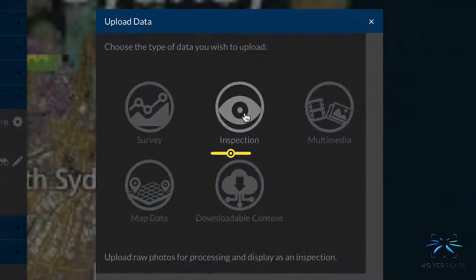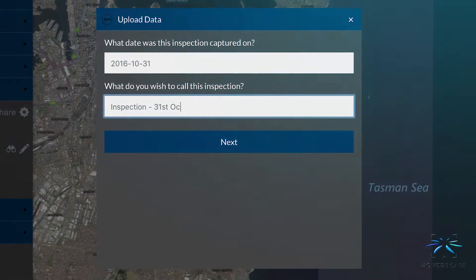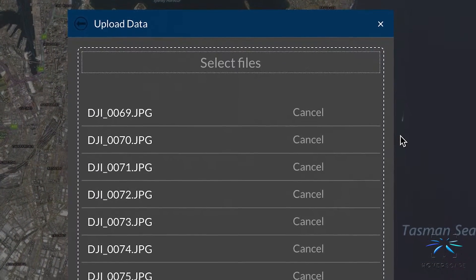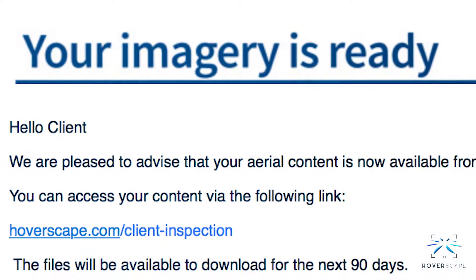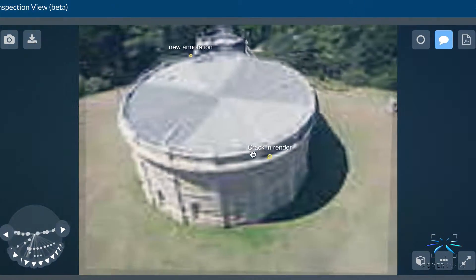Upon landing we can upload your data into our dedicated cloud-based software. Advanced processing methods provide you with a ready to use data set within 24 hours and a convenient platform to analyze your images with ease.